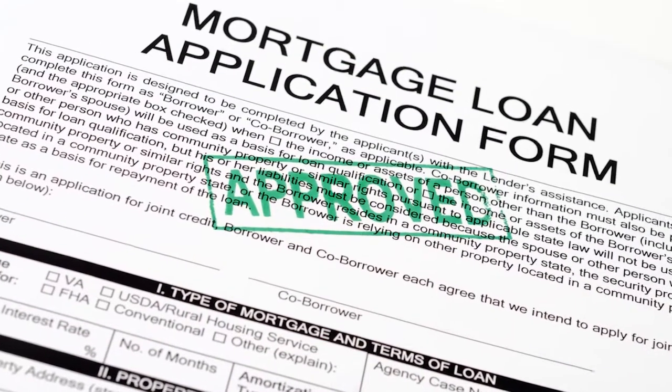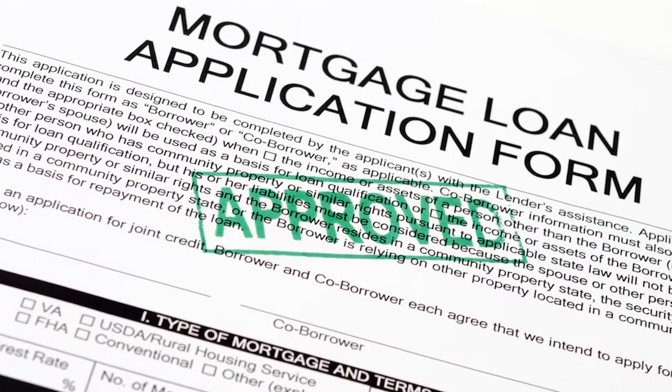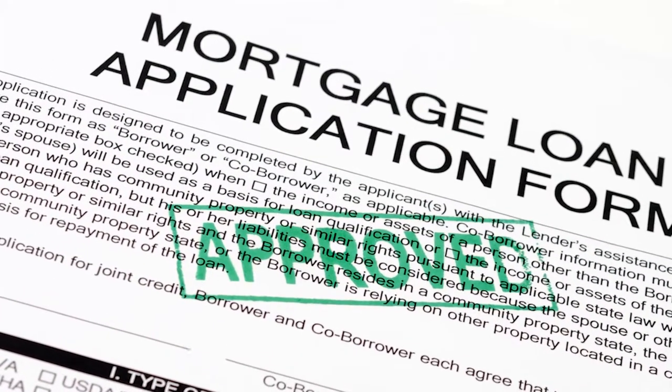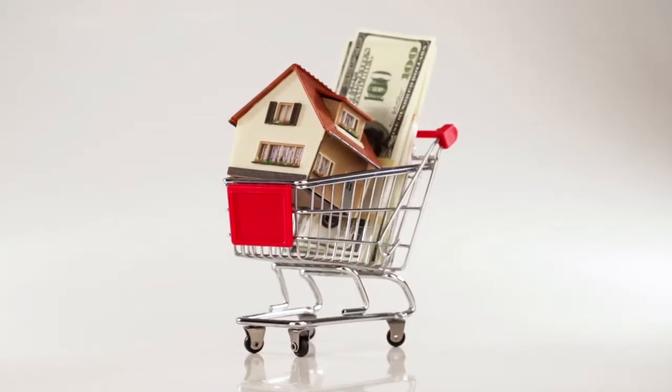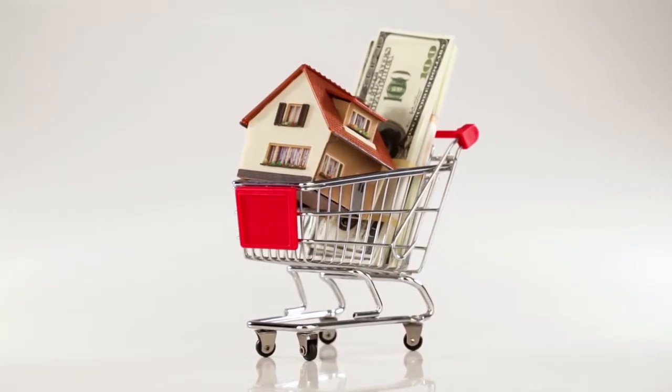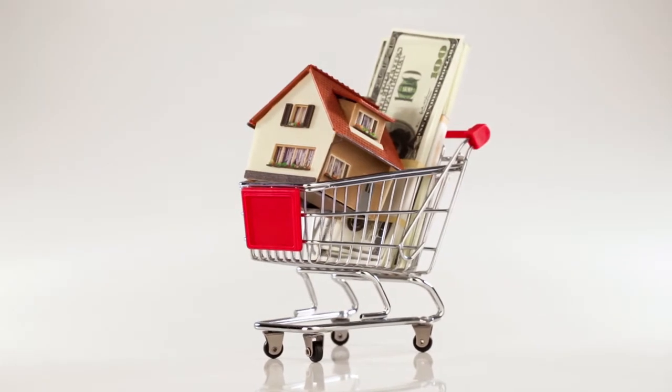One no-brainer is to get pre-approved for a mortgage. A pre-approval informs you of how much you can borrow, and it's something you will need to do at a later point anyway. A pre-approval can mean the difference between having your offer accepted or having to watch your dream home go to somebody else in a crazy market like this. Less than 10% of buyers who've got a mortgage get pre-approved by the lender who originated the loan. In other words, you can definitely get a leg up on the competition by starting your home search at a loan office rather than an open house.